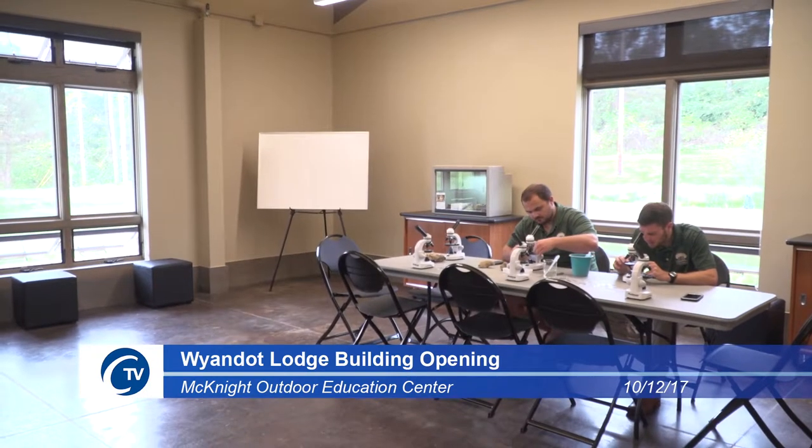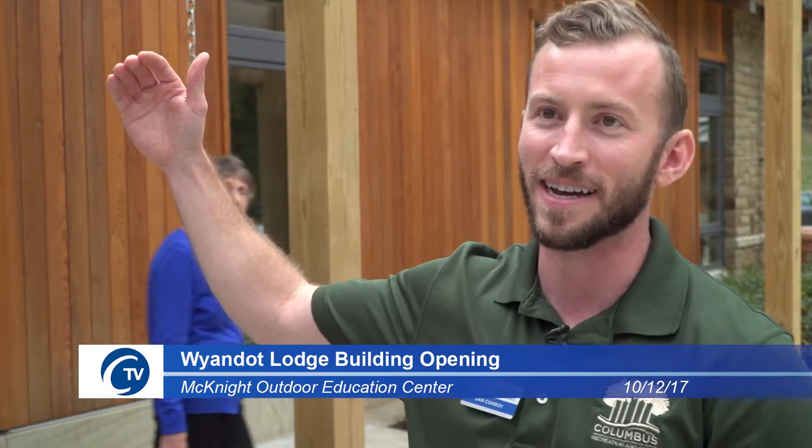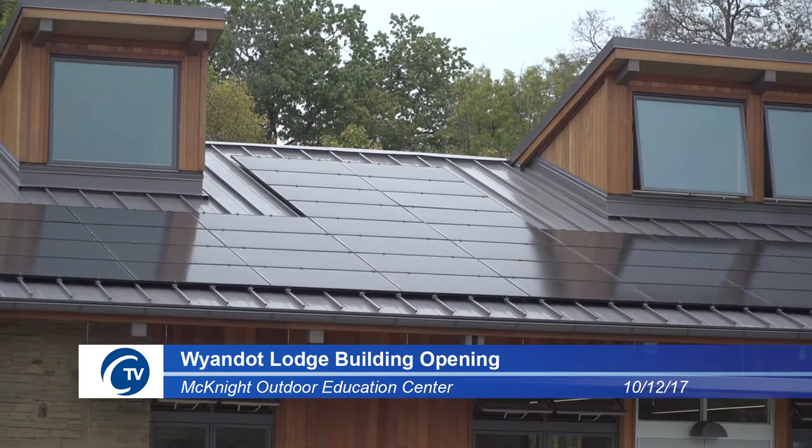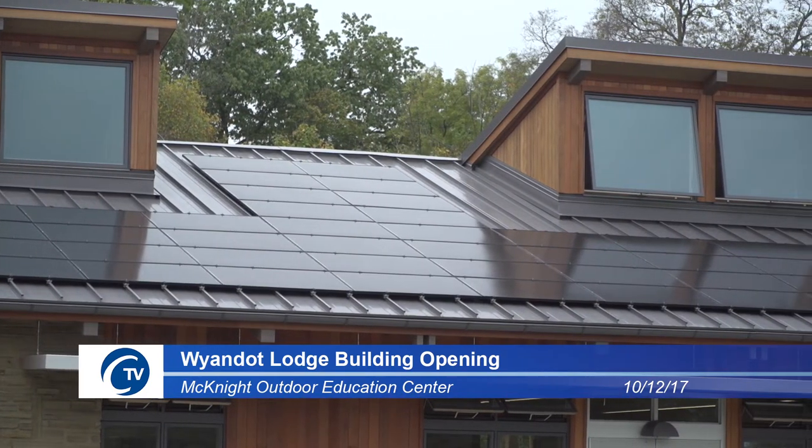It's one thing to teach about what geothermal is or what solar panels look like on top of a building, but then to just step outside and say, these are what solar panels are — this is how they're actually impacting us directly. It's really exciting.